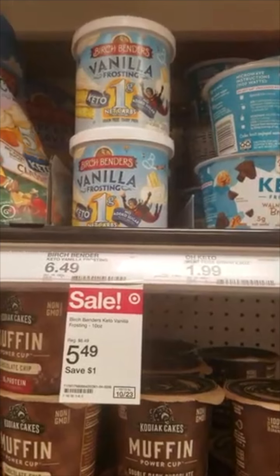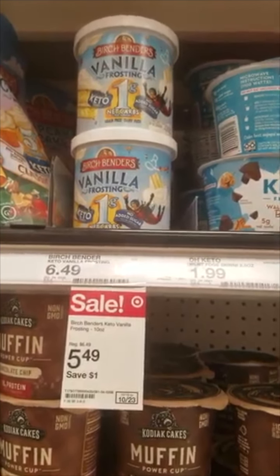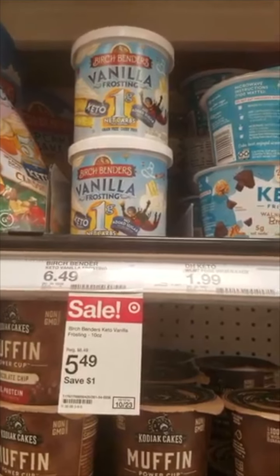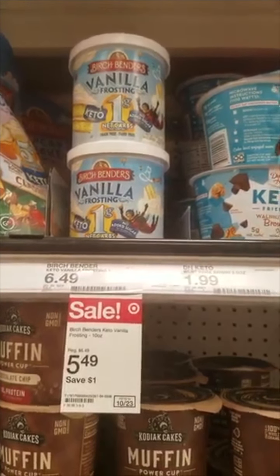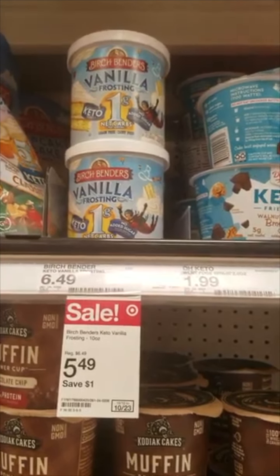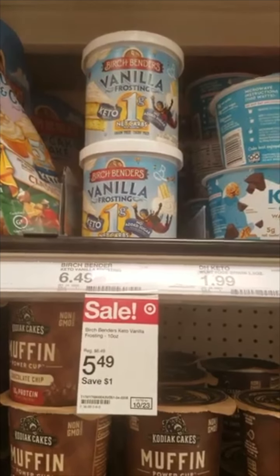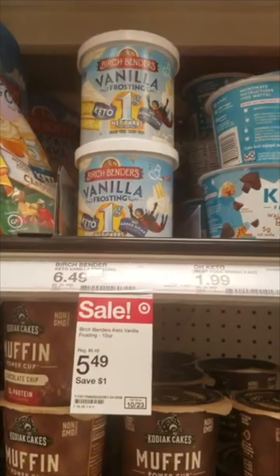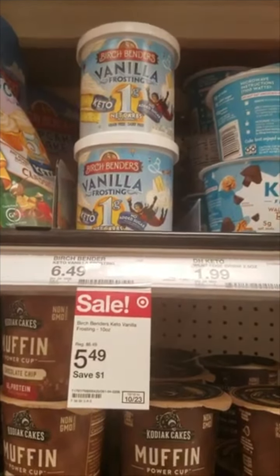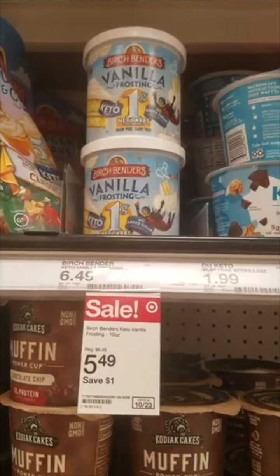We have a great deal on this Birch Benders vanilla frosting. It's keto, which I really like — it's only sweetened with stevia and monk fruit. It's on sale for $5.49 and we have a 15% Target Circle, making it $4.69, and then a dollar back on Ibotta brings it down to $3.69. I'm definitely going to try this out — I think my kids are really going to like it.